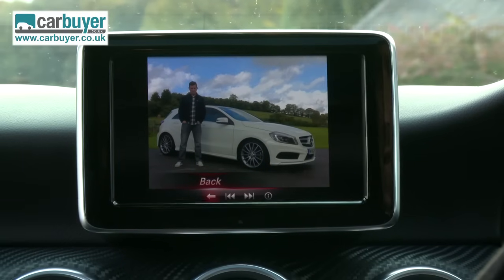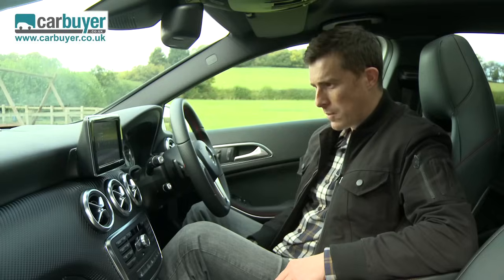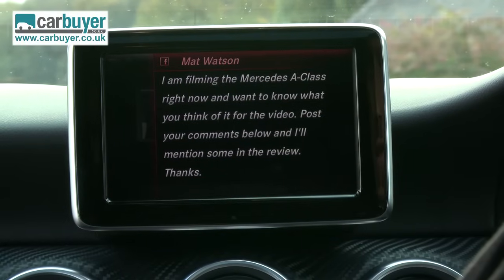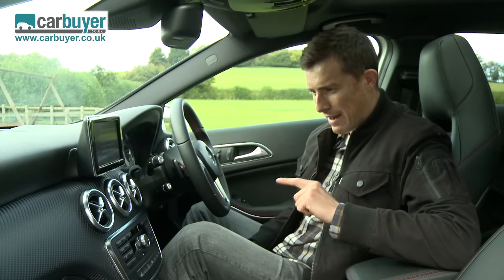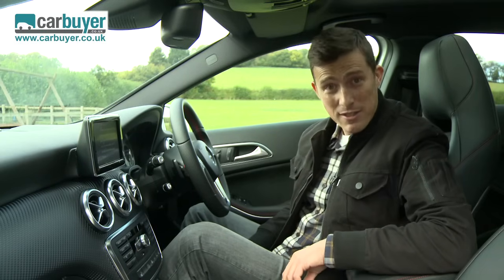There you go, me and the A-Class, very nice. And along with the picture, I asked people to give me their comments on what they think of this new A-Class. And we'll come back to that later in the review and see what they said about this car.